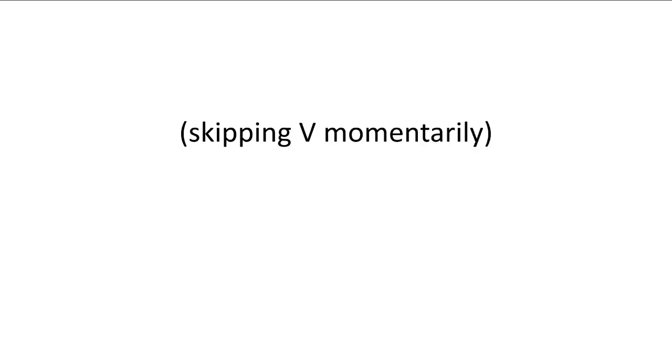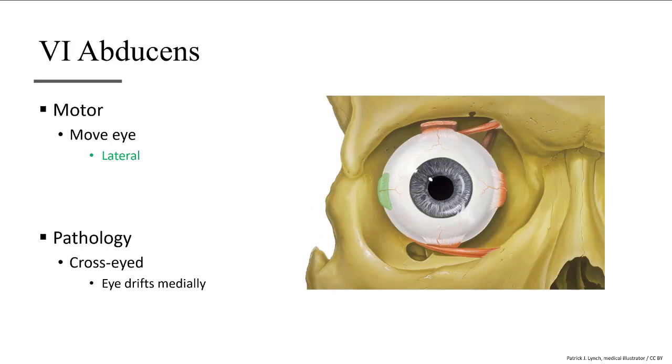We'll briefly skip cranial nerve number five, as the next nerve also controls the eye and five doesn't. Cranial nerve number six, the abducens nerve, only controls one muscle of each eye — the most lateral muscle. The word abduct means to move away from the midline, so this nerve moves the eye laterally. If something is wrong with this nerve, the eye would drift towards your nose. Thus, the pathology of the abducens nerve is being cross-eyed, with the eye or eyes directed medially.